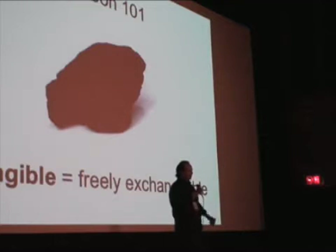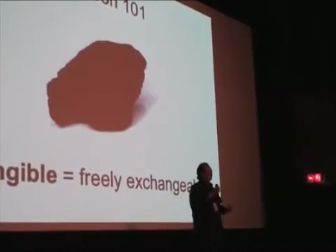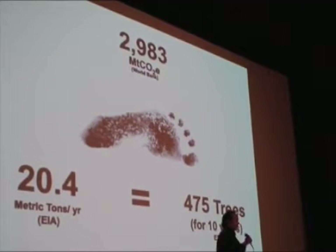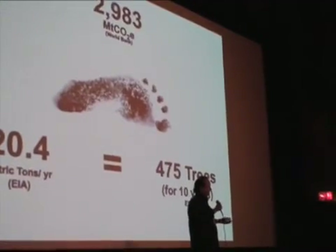A few things about carbon that are really important to understand: carbon dioxide is a colorless, odorless gas, which makes it not very photogenic — it's difficult to get people excited about this bad sort of thing. So I start any kind of conversation like this with a carbon footprint. And us in the US, we have the largest carbon footprint in the world.